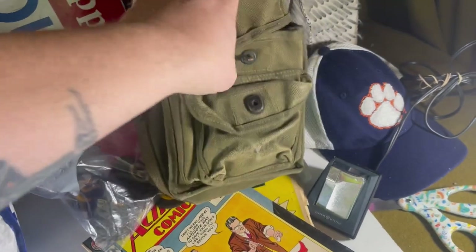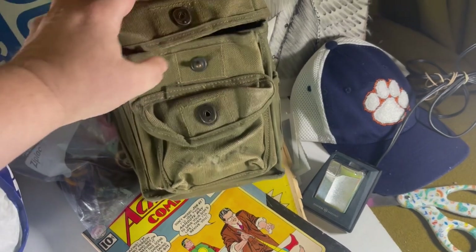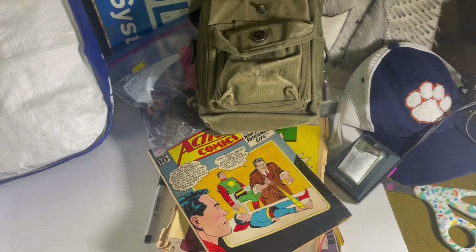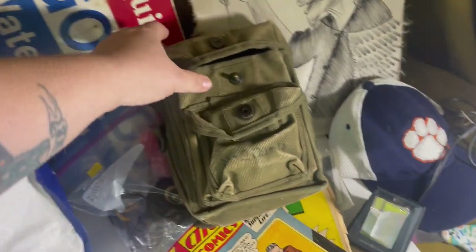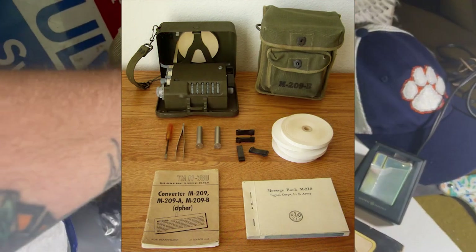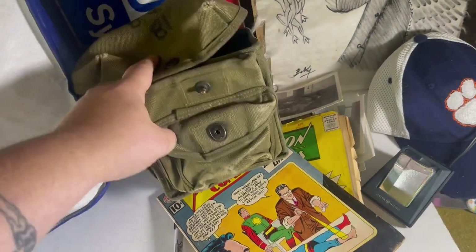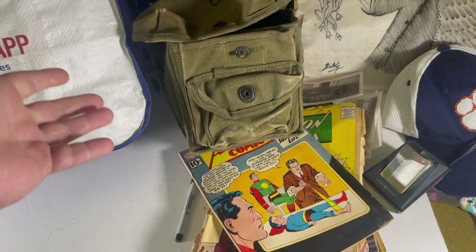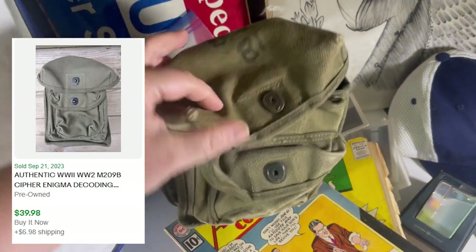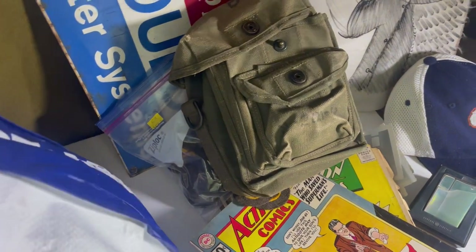Here's a cool piece of military history. I bought this full of medical supplies — someone was using it as a camping first aid kit — but what this actually is is a World War II decoder pouch. It would have held a special code decoder machine. The pouch by itself is worth about $40–$50. If I had the decoder machine inside it would be worth well over $1,000, but I'm not that lucky.